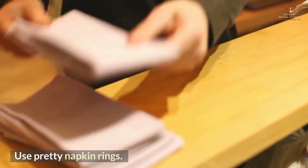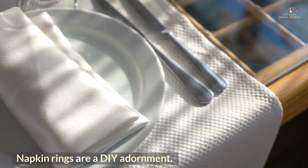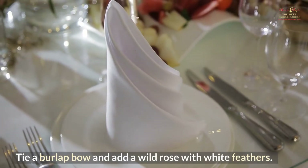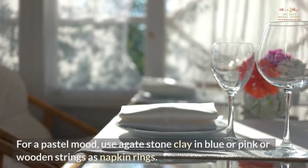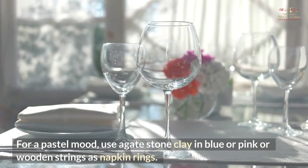Use pretty napkin rings. Details will wow your guests. Napkin rings are a great DIY adornment. Tie a burlap bow and add a wild rose with white feathers. For a pastel mood, use agate stone clay and blue, pink, or wooden strings as napkin rings.